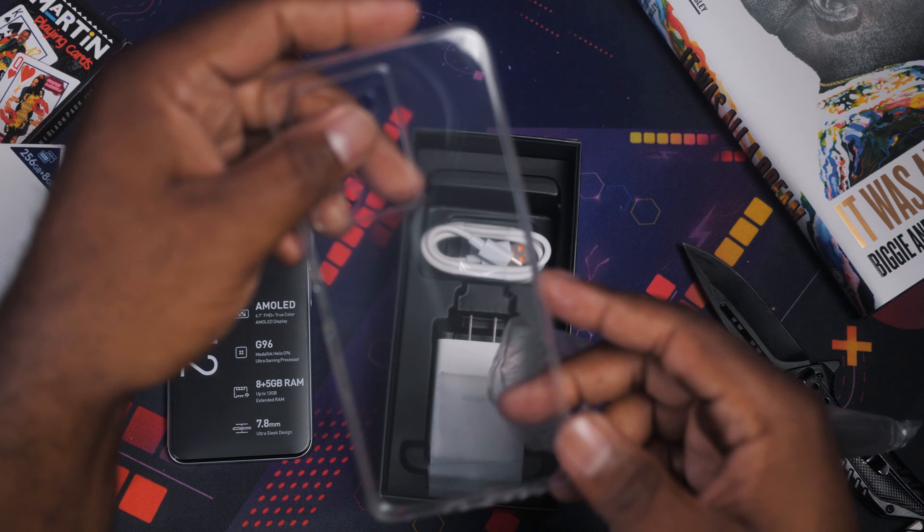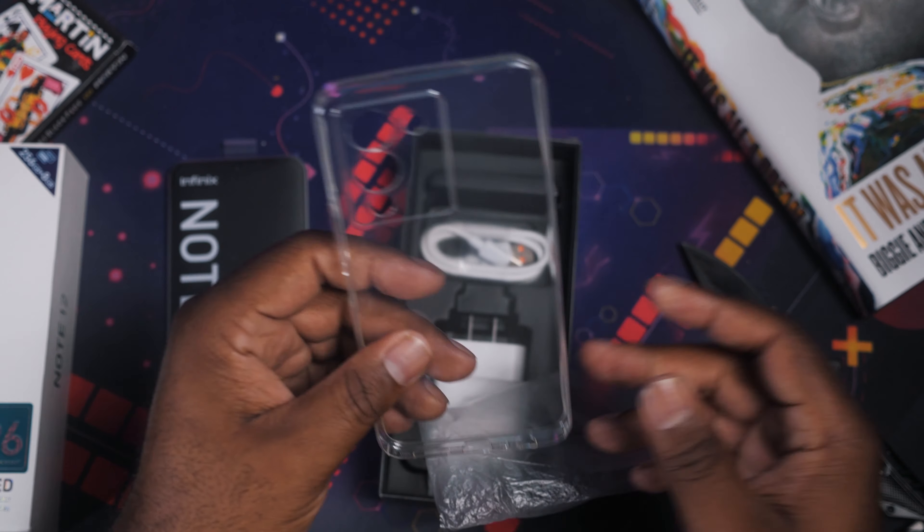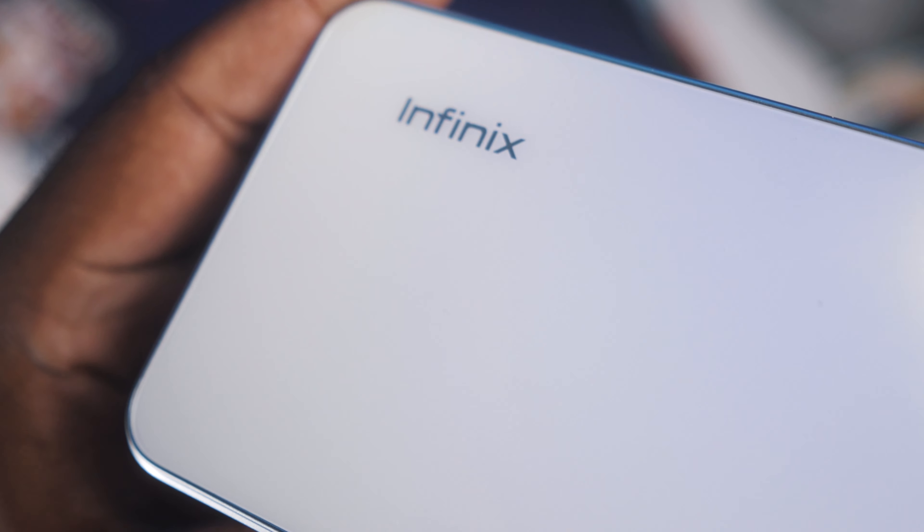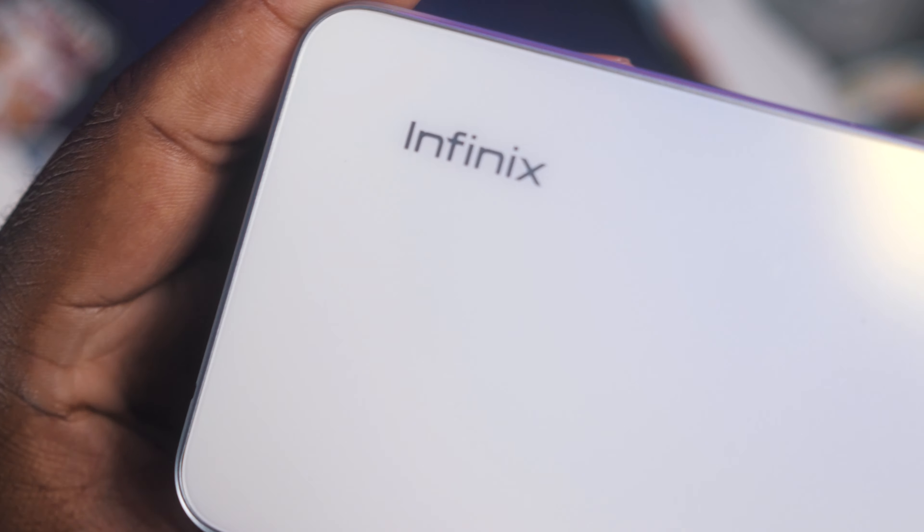I got it in the little clear case that usually comes with these type of budget phones, and that's good because it's hard to find cases from the big brands on phones like this. I'm always amazed at how good these budget devices are feeling nowadays. This does not feel like a cheaply made device. I like the feel of the back here — it doesn't feel like it'll slide easily out of your hands, even with lotion on my hands, but it actually feels good.